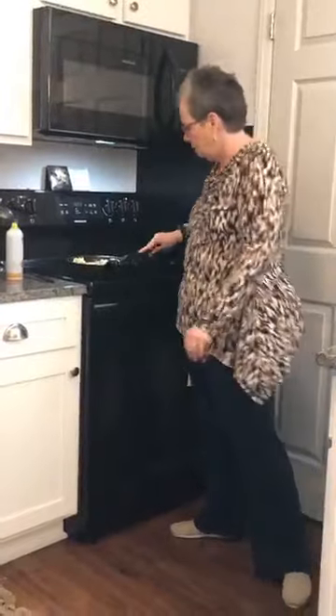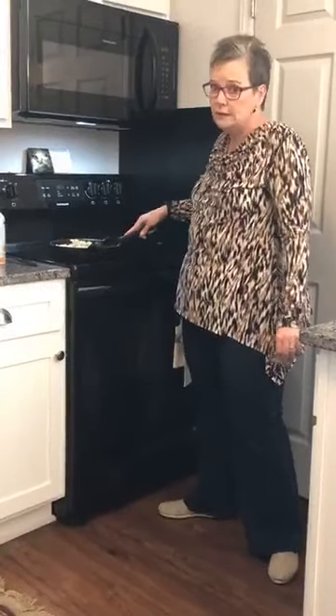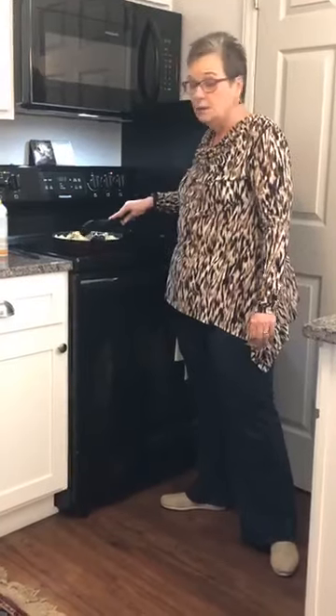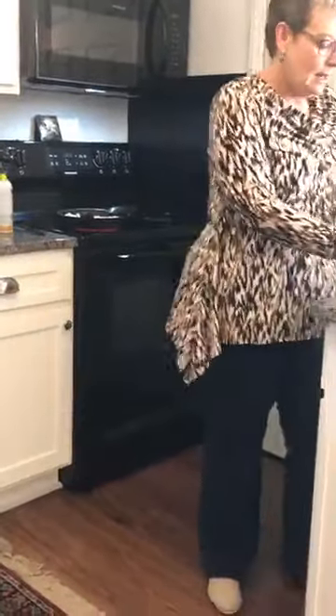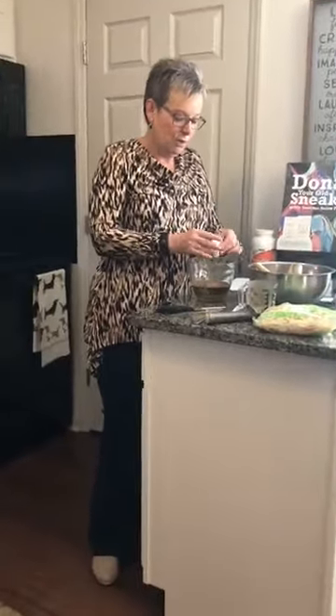Then we're going to take those seasoning packets that came in the ramen noodles — get the scissors again and cut them open. Stir things in the pan; these will burn quickly and we want toasted nuts and ramen noodles, not burnt ones. Toasted is very good; burned, not so much. Cut open the seasoning packages and add them to the dressing bowl. Isn't this easy? We are so close to being through.